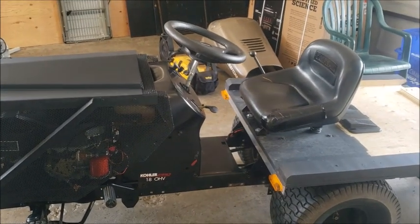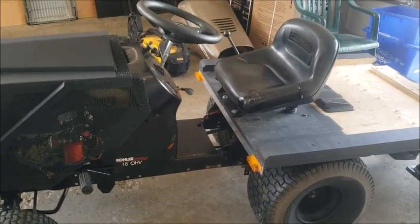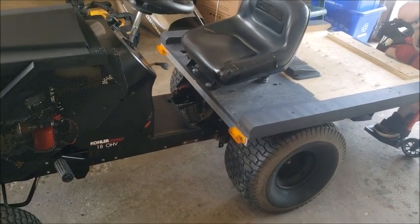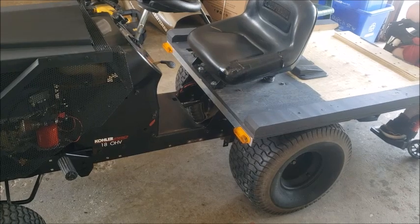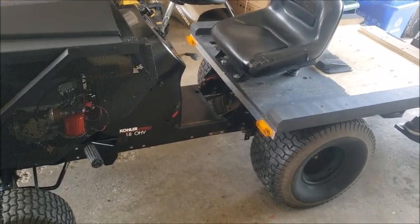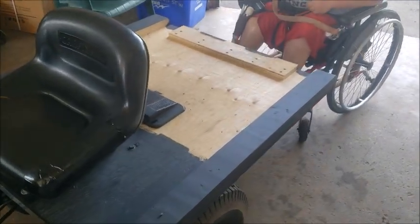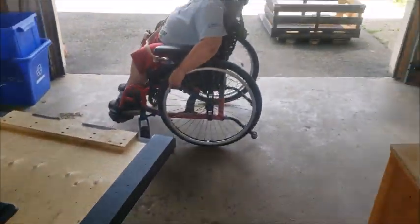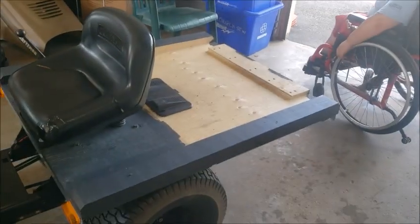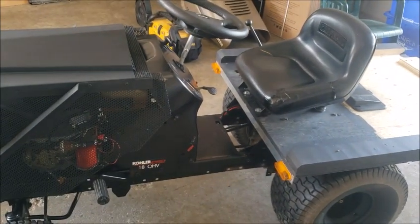Hey everyone. I don't know when this video will be uploaded - either now or when I eventually sell this. This is a Craftsman LTX 1000 that's been modified with a dump bed. The dump bed is sitting right there - I reattached it. The previous owner was worried about driving with the dump bed in place. Go around the other side and I'll show you more of it.